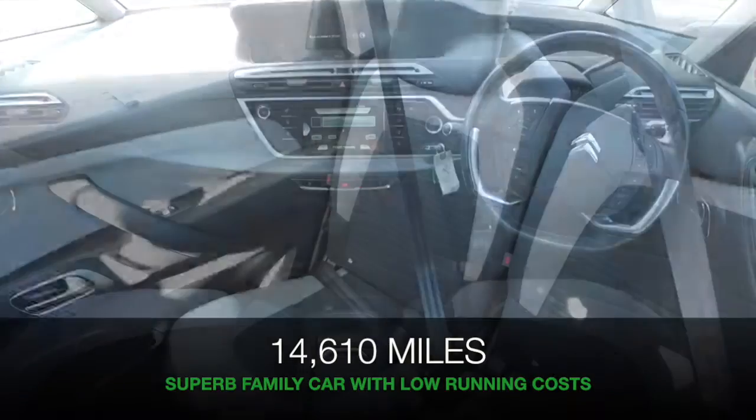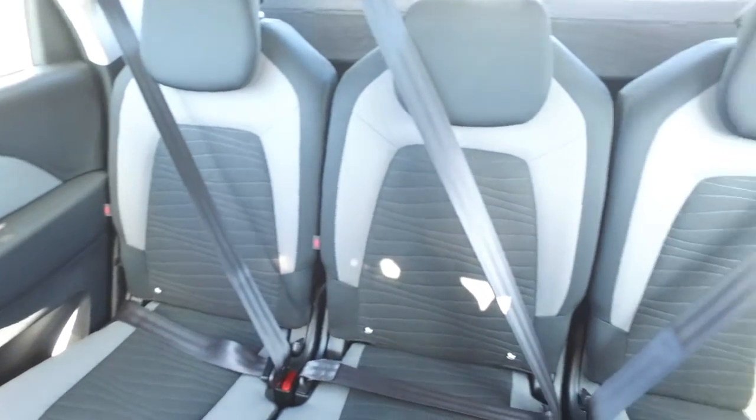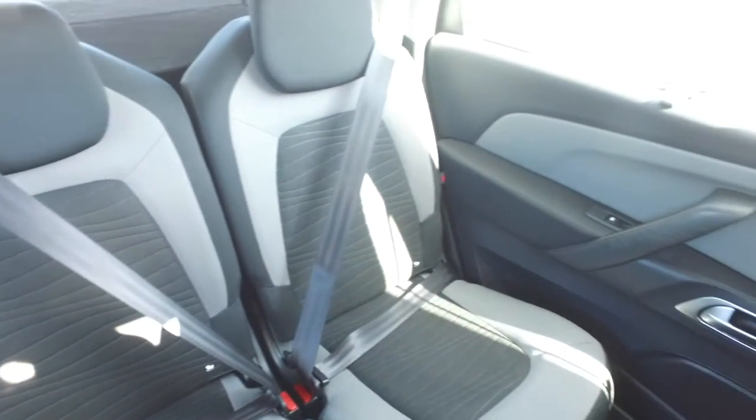Inside, this will not disappoint — a lot to keep you happy. You've got a reversing camera, colour sat-nav with a 7-inch touchscreen and Bluetooth.